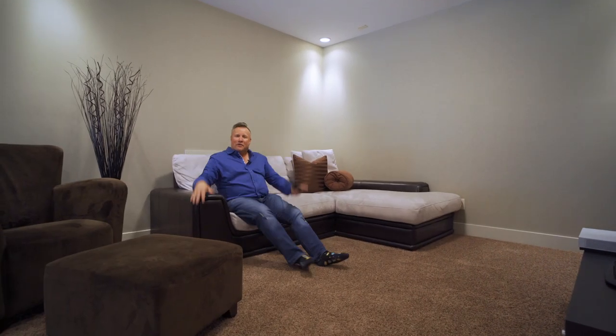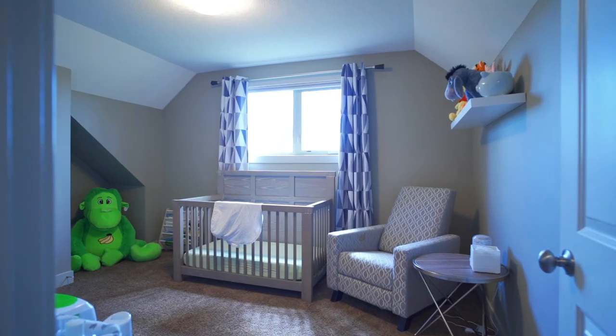Isn't this yet another awesome family space? Sit, watch your favorite movie, read a book, play a game, hang out. There's also two great-sized bedrooms and a full-sized bath.